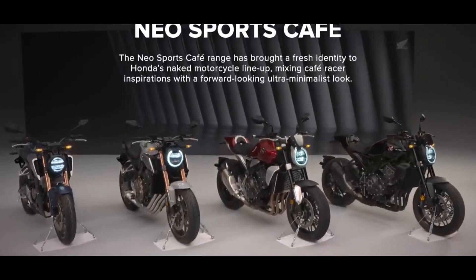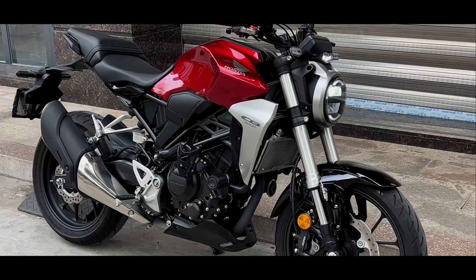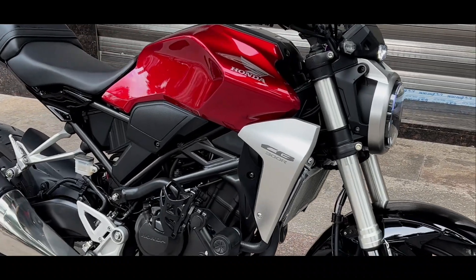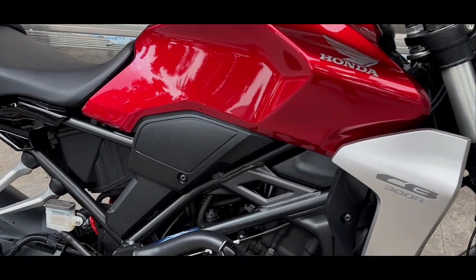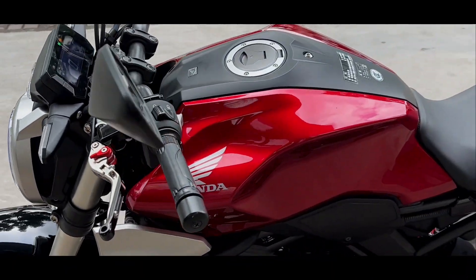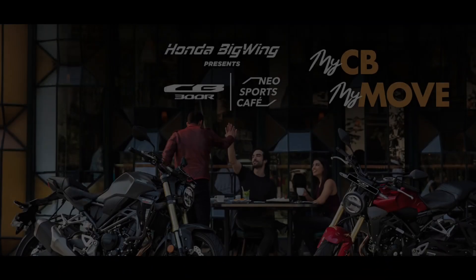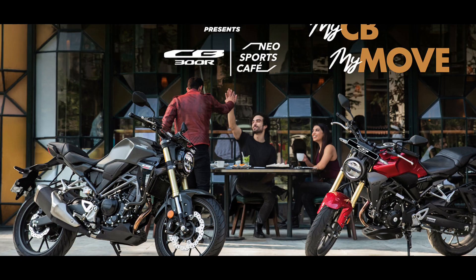As for the design and aesthetics, the motorcycle takes cues from the retro-inspired CB1000R Roadster but offers a minimalist interpretation. It showcases a robust fuel tank and a substantial upswept exhaust, echoing the essence of the Neo Sports Cafe design.